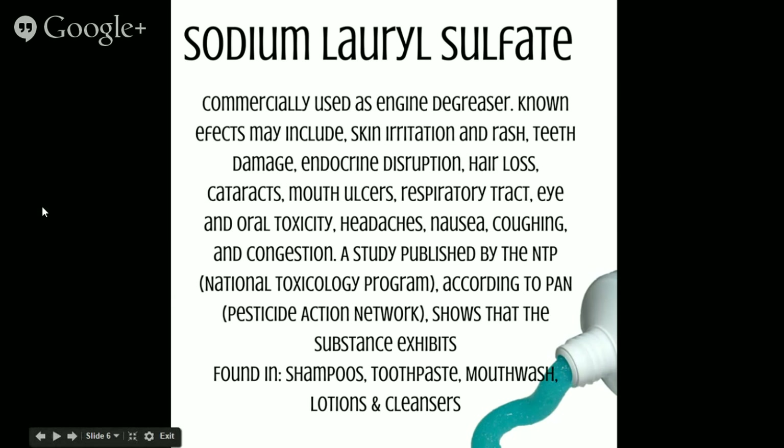Next is sodium lauryl sulfate, commercially used as an engine degreaser. Known effects may include skin irritation and rash, teeth damage, endocrine disruption, hair loss, cataracts, mouth ulcers, respiratory tract issues, eye and oral toxicity, headaches, nausea, coughing, and congestion. A study published by the NTP, according to PAN, shows this substance may exhibit properties that lead to a variety of cancers. It is found in shampoos, toothpaste, mouthwashes, lotions, and cleansers.